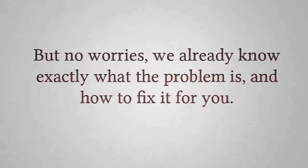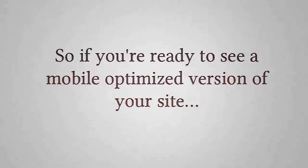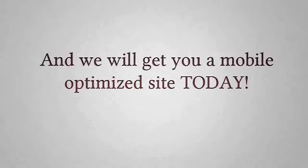But no worries — we already know exactly what the problem is, and how to fix it for you. So if you're ready to see a mobile-optimized version of your site, give the number below the video a call, and we will get you a mobile-optimized site today.